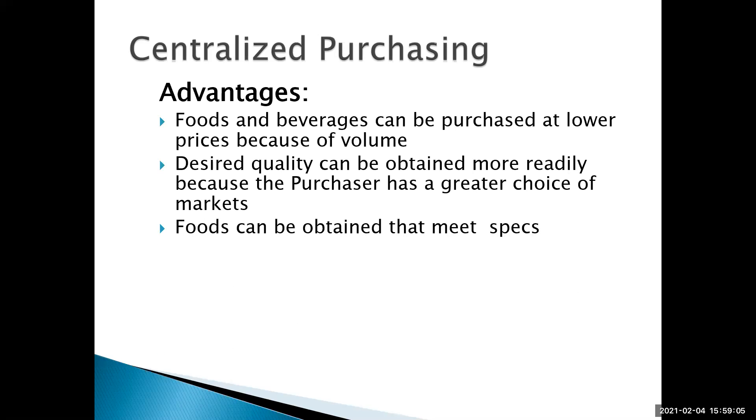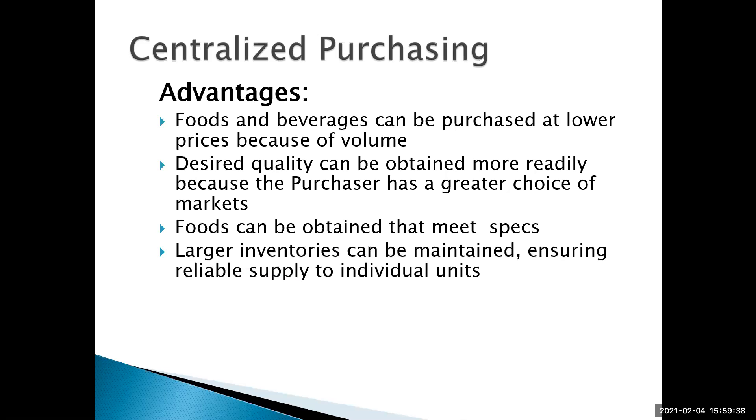The desired quality can be obtained more readily because the purchaser has a greater choice of markets. McDonald's definitely has contracts with every type of purveyor so they would never run out of product. Foods can be obtained that meet the specs — all their french fries are going to be the same in every McDonald's, and every quarter pounder is going to be the same. Regional distribution areas or commissaries can hold a larger inventory, making sure there's always a reliable supply to the individual units.